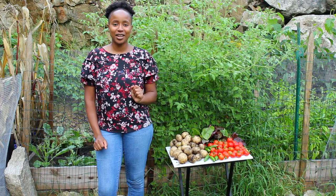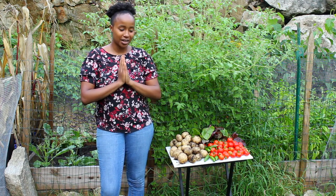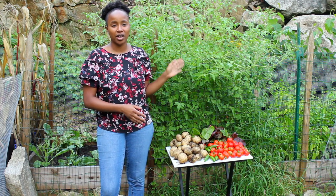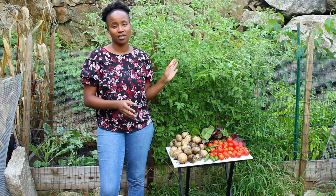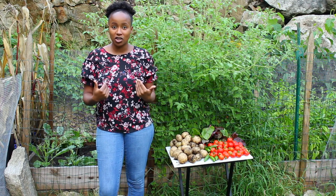Hi guys, welcome back to my channel! Today's video is the most exciting video to date because I finally get to have a harvest in front of me. You guys know the issues I've been having in my garden with the pests and the animals pretty much getting to my vegetables before I get a chance to.